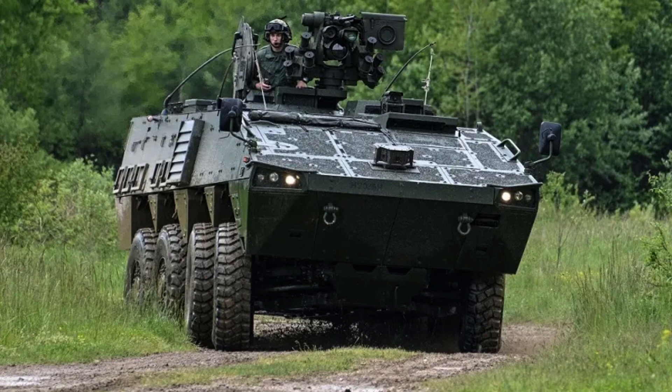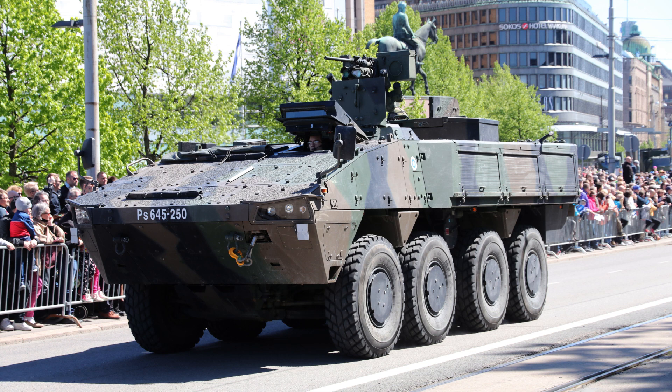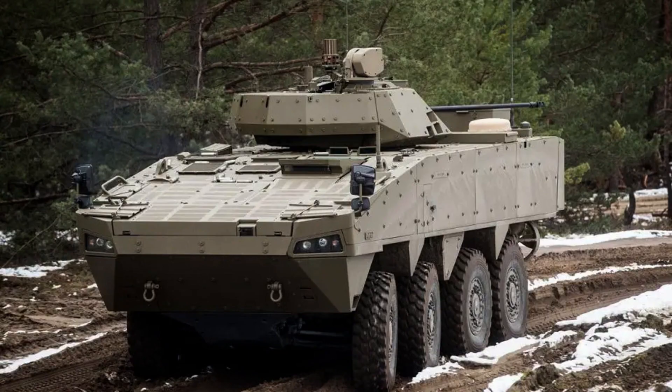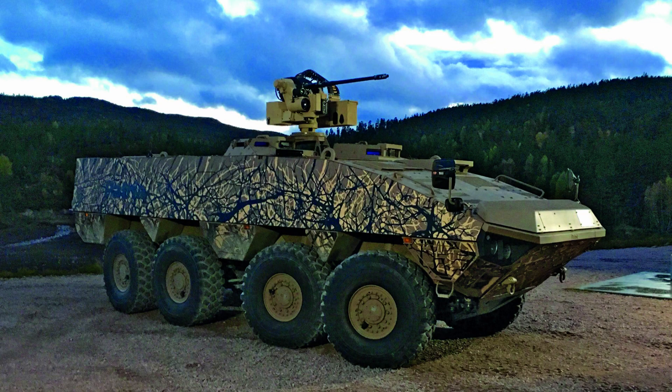In addition to its main armament, the vehicle is equipped with a secondary armament system known as the Protector RWS, which can be fitted with either a 7.62 millimetre or 12.7 millimetre machine gun. This combination of main and secondary armament ensures the AMV's capability to engage both armoured and soft targets, offering flexibility and firepower support to the mission at hand.